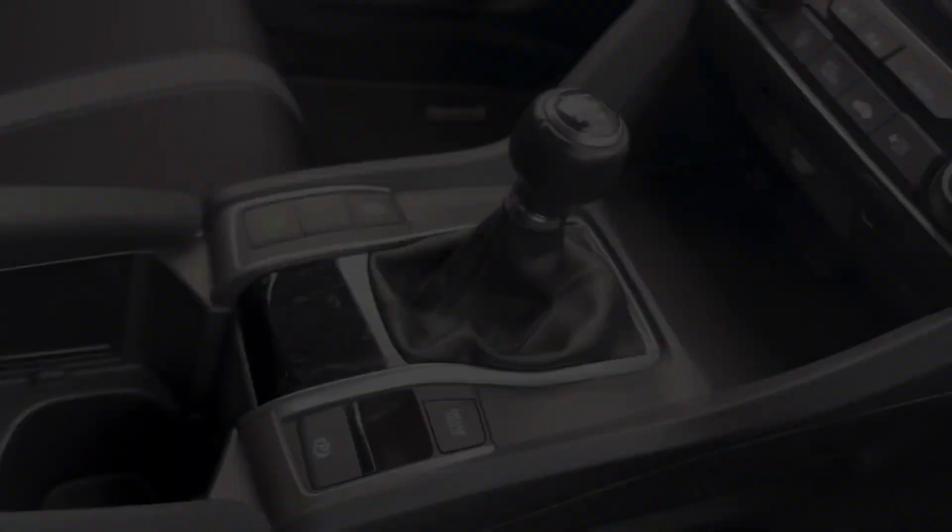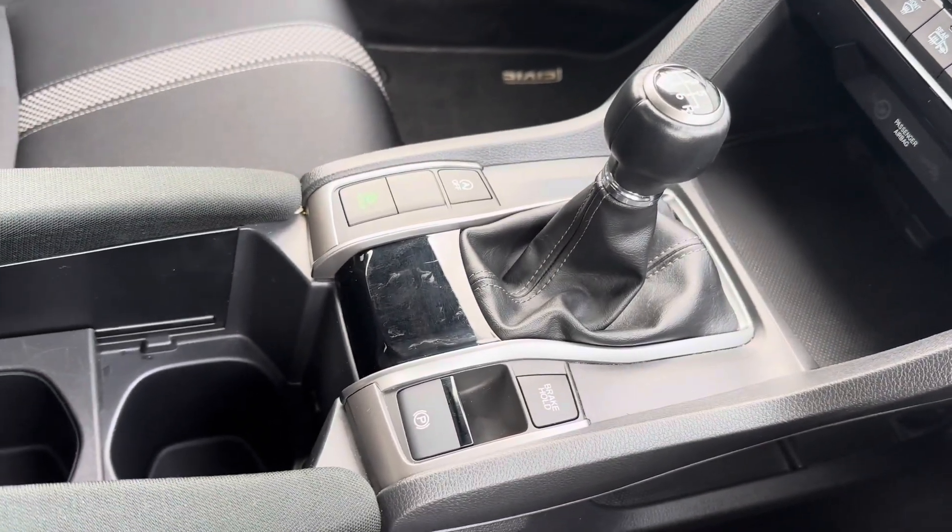This is followed by your main climate dials, along with your front and rear heated windscreen for those winter months, followed by hidden power outlets. You do have your options to drive in Econ mode, along with plenty of storage.